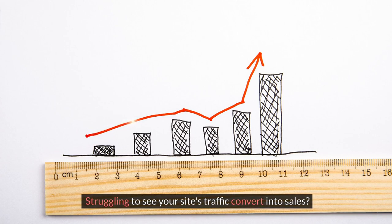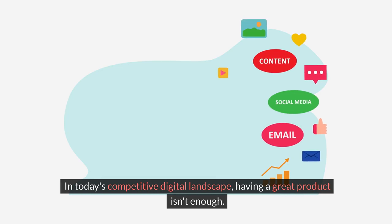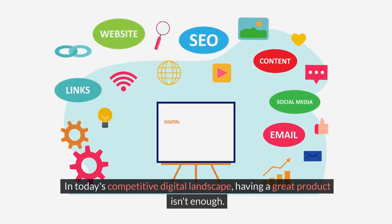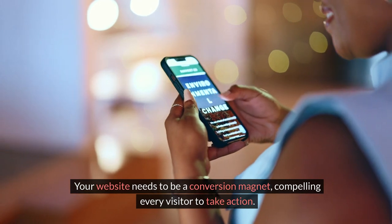Struggling to see your site's traffic convert into sales? You're not alone. In today's competitive digital landscape, having a great product isn't enough. Your website needs to be a conversion magnet, compelling every visitor to take action.